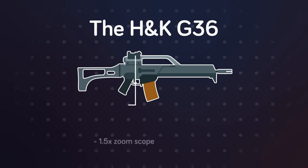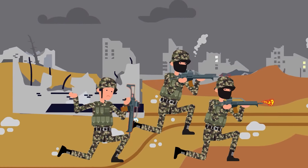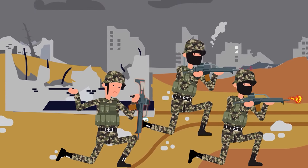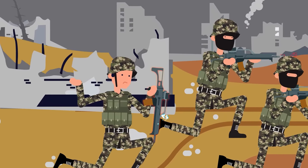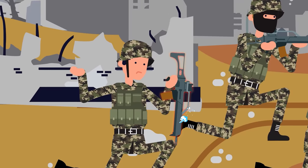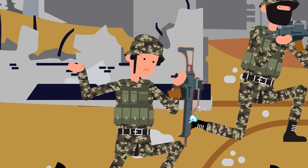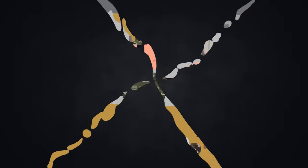The G36 also came standard with a 1.5x zoom scope and red dot sight permanently attached to the plastic carrying handle above the receiver. However, troops in the field have frequently complained that when the rifle gets extremely hot, its accuracy diminishes significantly. This is due to the sights becoming easily dirty in foul conditions like sand, and the plastic handguard up forward becoming unbearably hot to the touch.